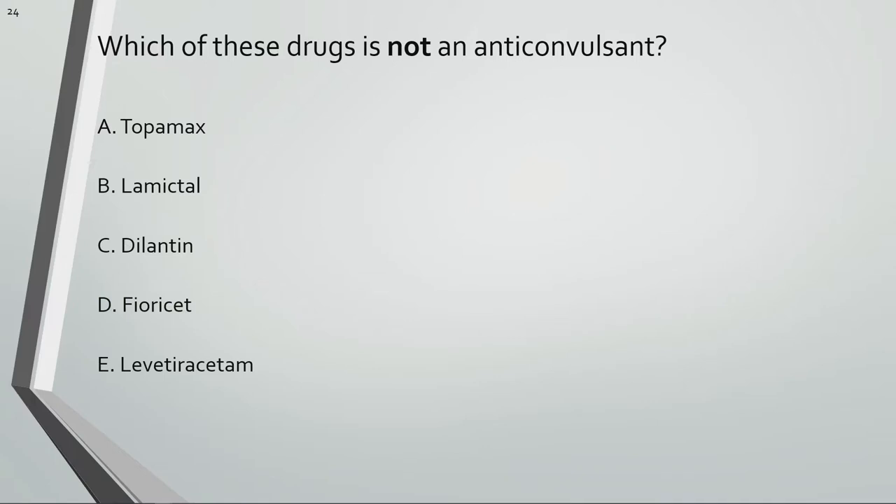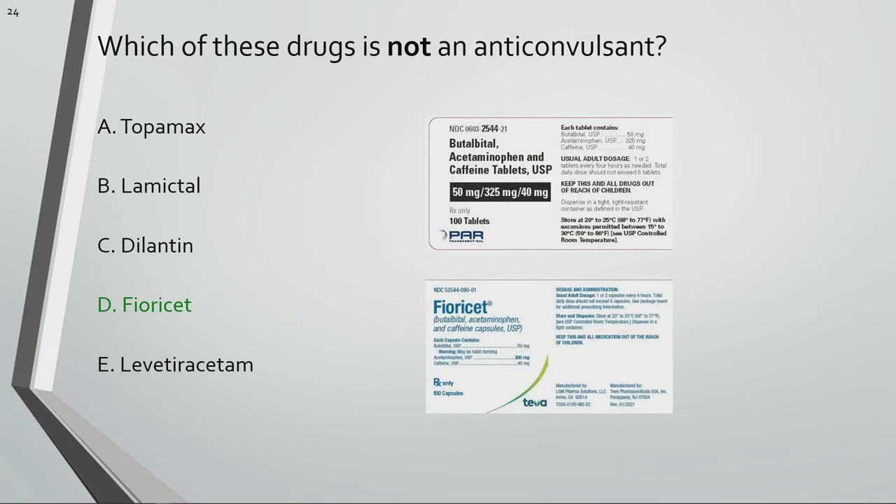Which of these drugs is not an anticonvulsant? Fioricet is not an anticonvulsant. It's used for migraines and tension headaches.